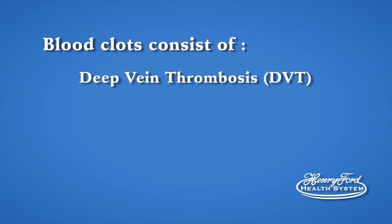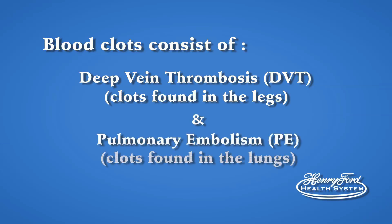Blood clots consist of deep vein thromboses, DVT, clots found in the legs, and pulmonary embolism, PE, clots found in the lungs. For the sake of this video, we will refer to DVT as leg clots and PE as lung clots.